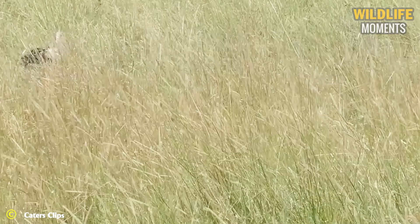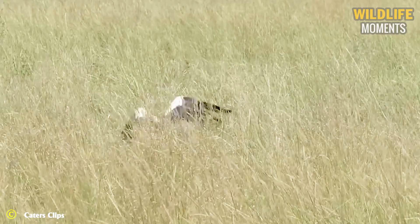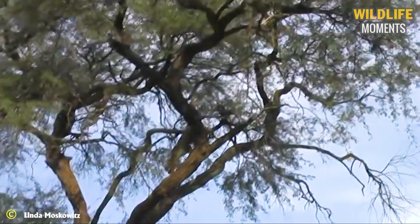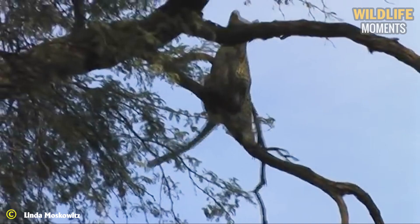A brave bird miraculously escaped death after a hungry leopard leapt into the air to grab it. Despite the failure of that hunt, the leopard's aerial flight was also amazing. The leopard's acrobatic attempt on a tree branch caused it to fall to the ground, but it quickly chased and grabbed the bird.